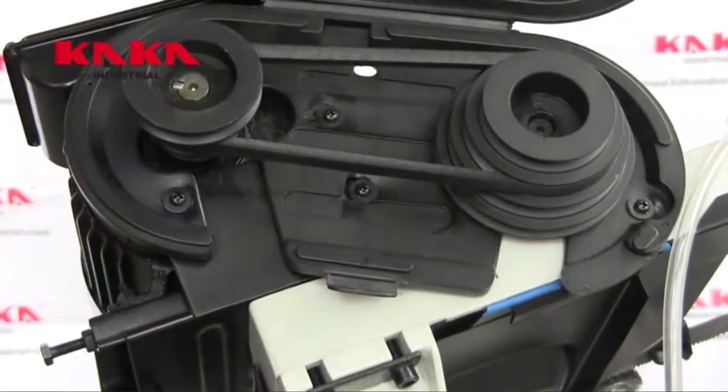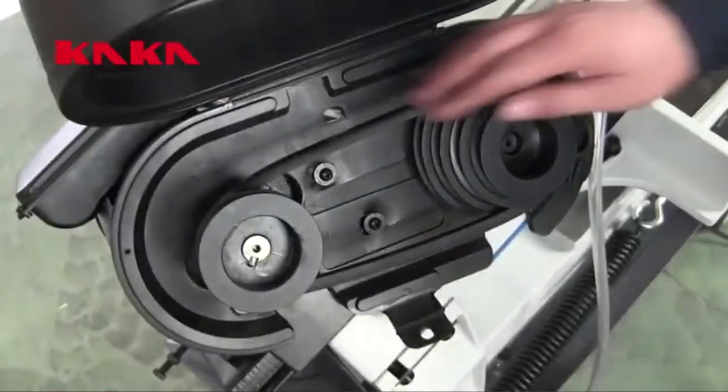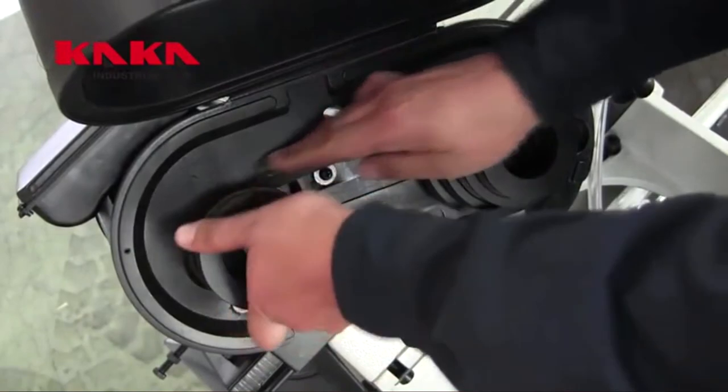The roller skate bearings on the blade guide also have a nasty habit of breaking, so replacing these is also a good idea.